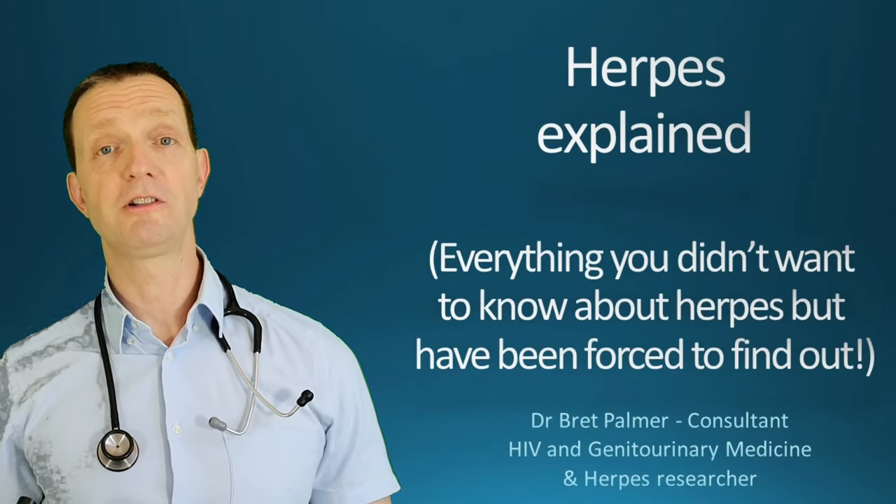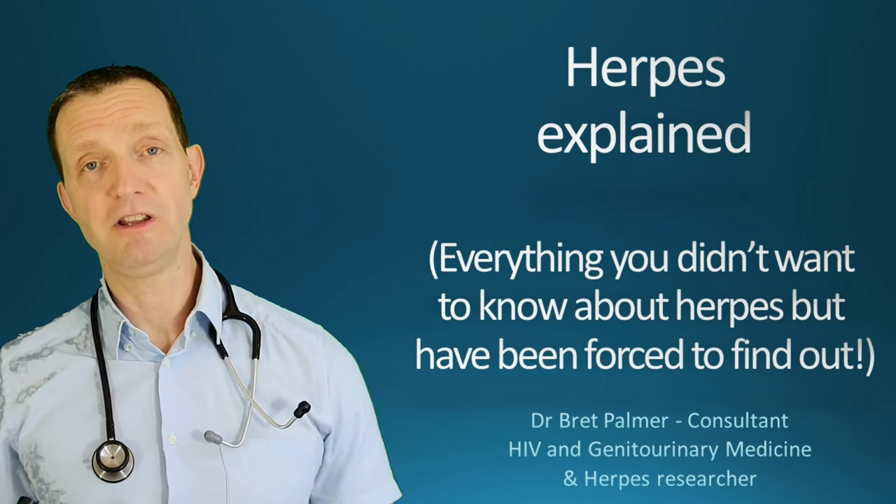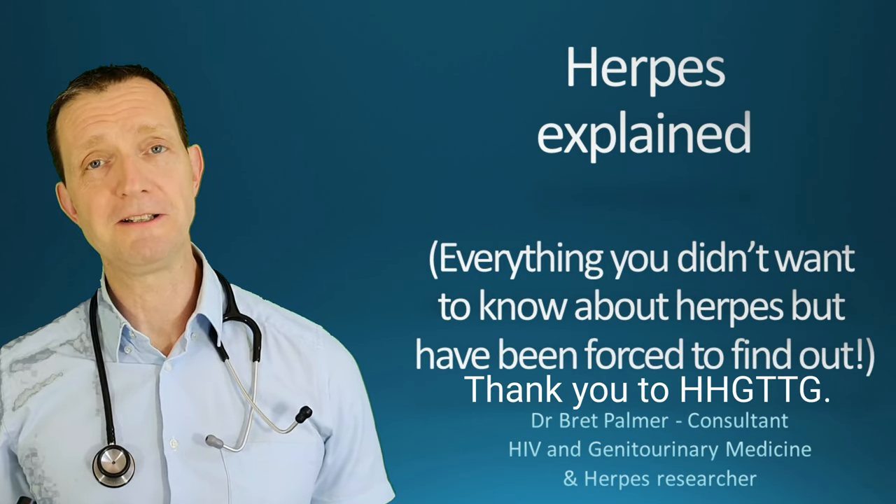Hello and welcome to the Explained series. I'm the host Dr. Brett Palmer and this episode we're going to be talking about herpes — or everything you didn't want to know about herpes but have been forced to find out.